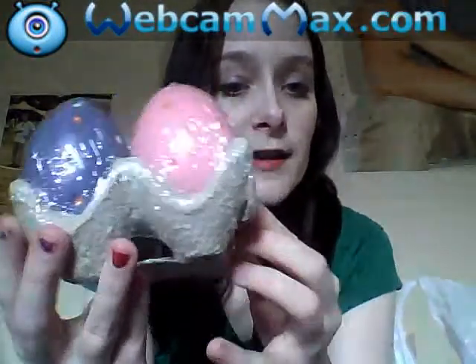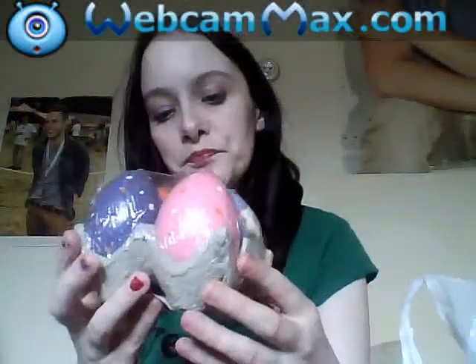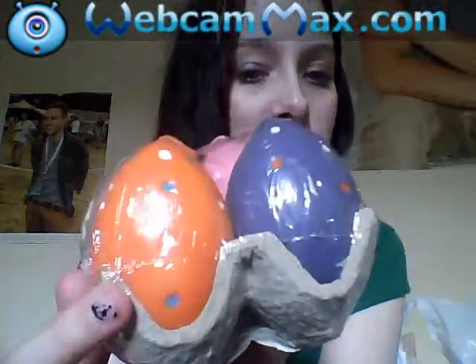I also got these because I love candles — you get four little cute Easter egg candles in an Easter egg holder. You get an orange one with spots, blue ones with different coloured spots, and a gorgeous one with flowers on.